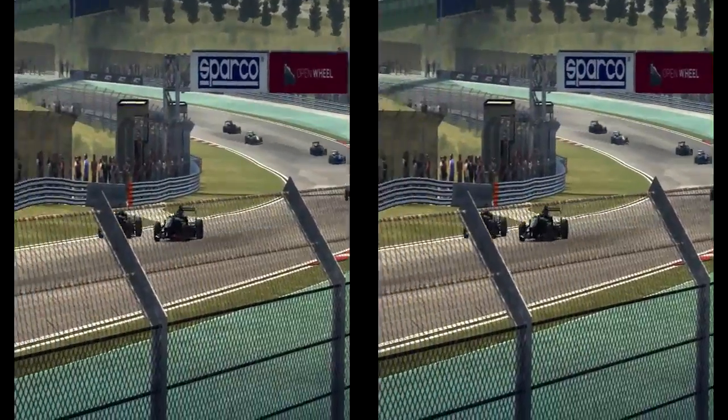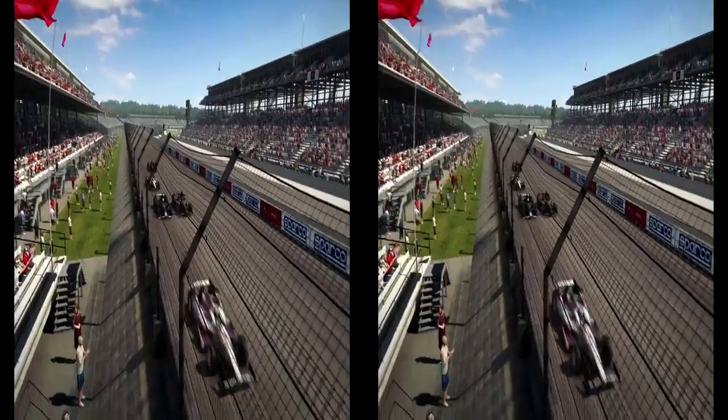Almost 200 miles an hour, side by side — the best feeling in the world you can have. It's like being on a roller coaster, but you're driving yourself.